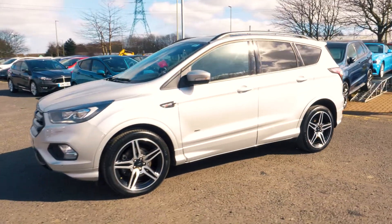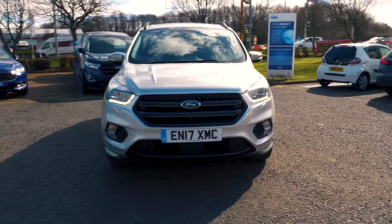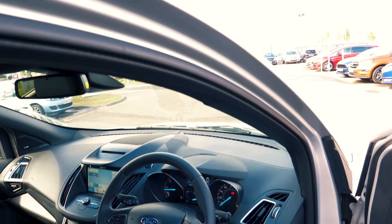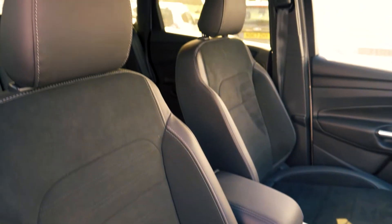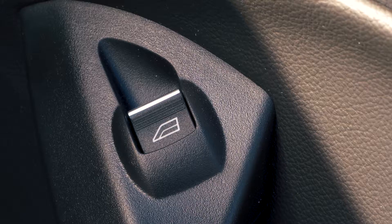This vehicle also has keyless entry so you can walk straight up to your car and get in. It has a very spacious and comfortable feeling interior both in the front and in the back. Back passengers also get cup holders and electronically controlled windows.